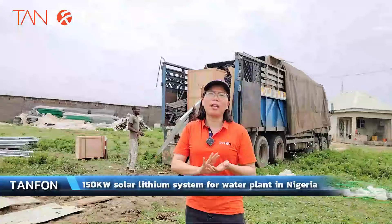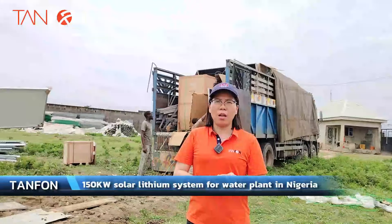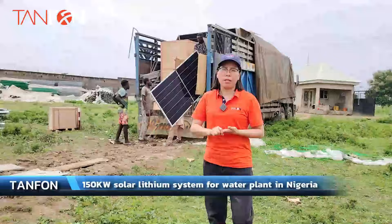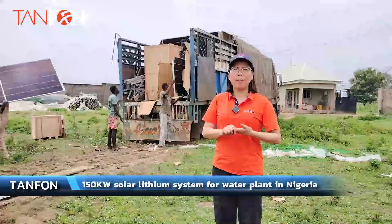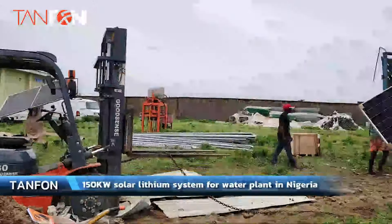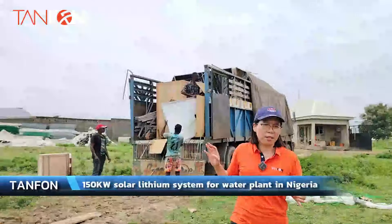This system is 150 kilowatts with 300 pieces of panels, a 384 voltage and 600 amp-hour battery capacity. You can see that in this solar system we use the German 5S technology inverter solar system.